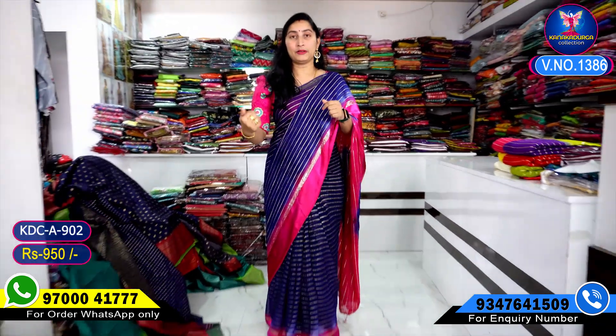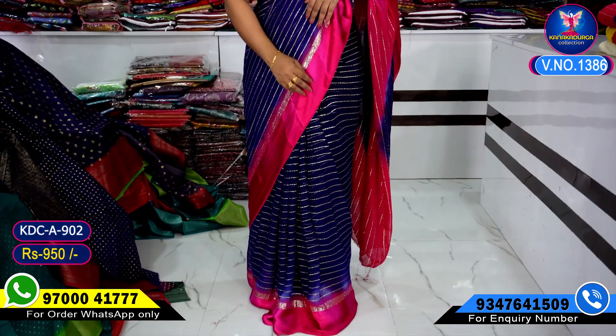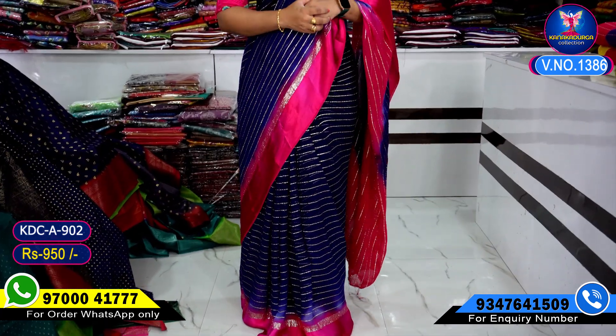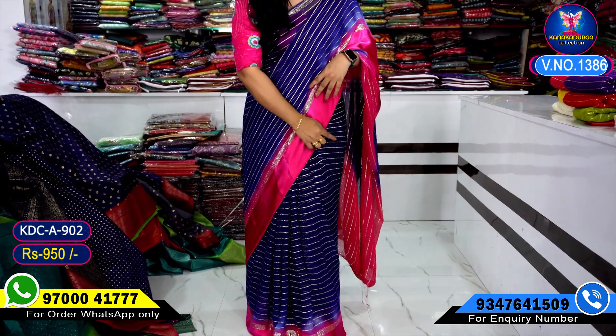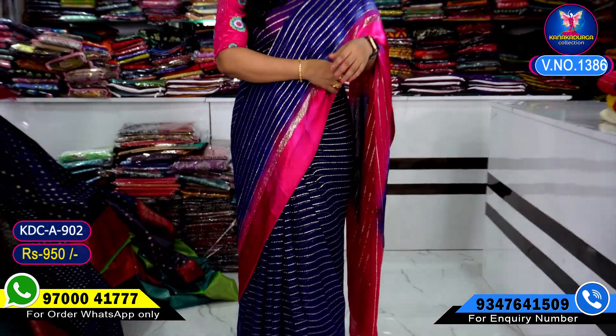I am going to show you the first color combination — a navy blue color combination with a satin border. I am going to show you a shimmer lines type with a beautiful color combination.